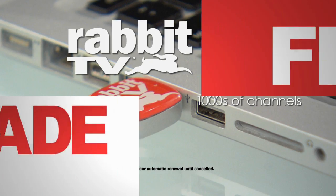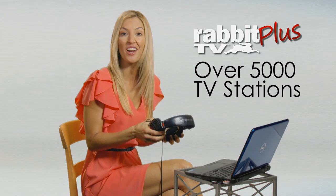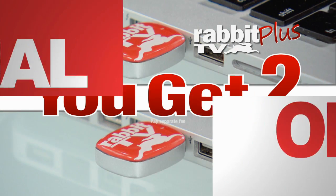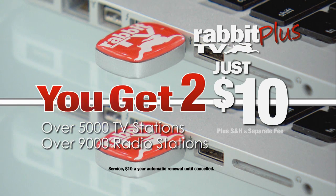Order right now and we'll upgrade your order for free to Rabbit TV+. It not only has over 5,000 TV stations, it also has over 9,000 radio stations. Plus, if you call right now, you can double the order and get two — easy access to over 5,000 U.S. and international internet TV stations and over 9,000 radio stations for the incredible price of $10.